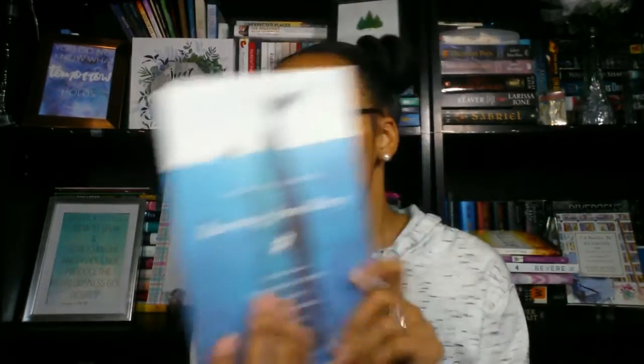I also have Remember God by Annie F. Downs, who wrote 100 Days to Brave, Looking for Lovely, and Let's All Be Brave. I own the ebooks for all of those. I wanted this one because the cover is pretty, and it opens with: 'I know God is loving, I know he is good, I believe he is big and powerful, but sometimes I wonder if he really is always kind.' It talks about questions we tend to ask ourselves when we feel we're not close enough to God.